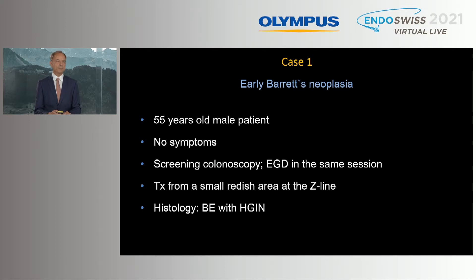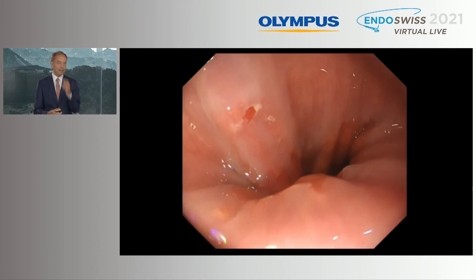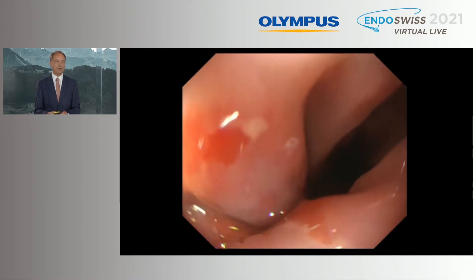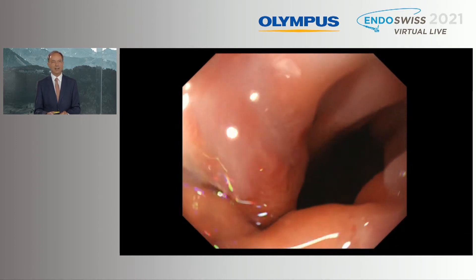First case: a 55-year-old male patient, no symptoms. He underwent screening colonoscopy and the endoscopist recommended also an EGD. He saw a small reddish area at the Z line, took biopsies, and histology surprisingly showed Barrett's with high-grade intraepithelial neoplasia. I would like to show now the evaluation with white light endoscopy using this 1200 gastroscope.